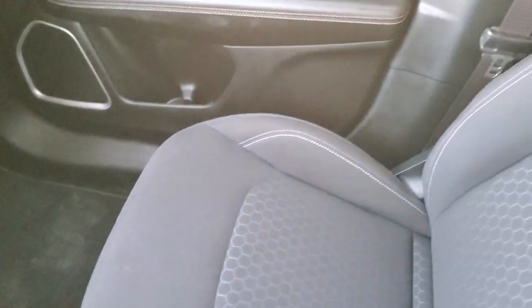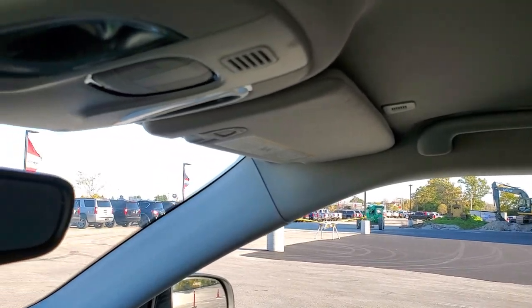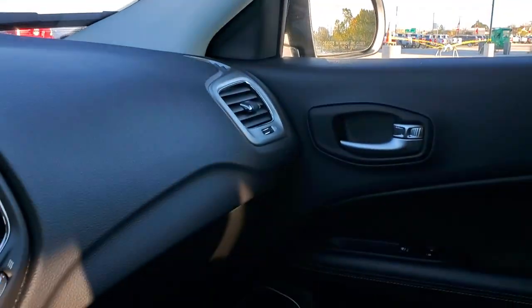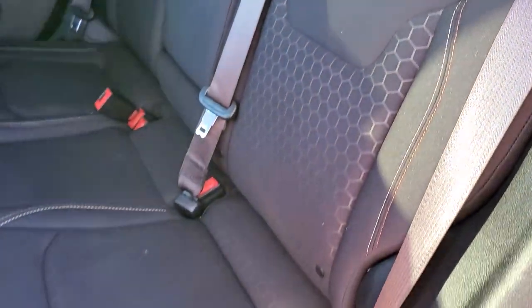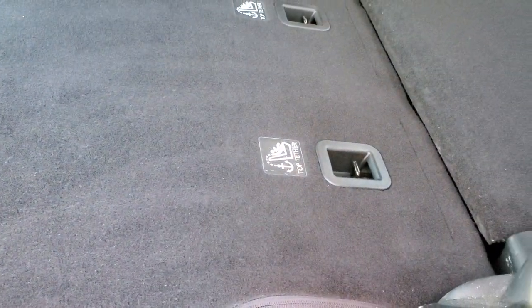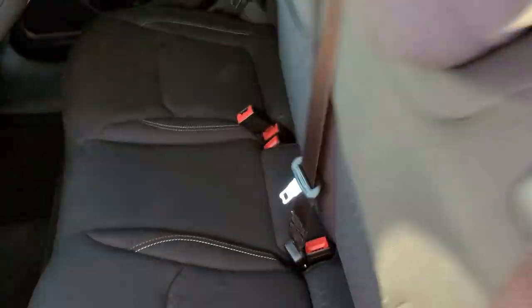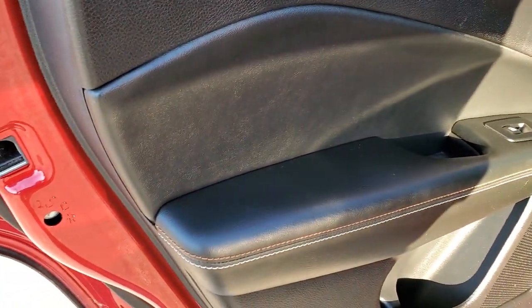The passenger side floor mat and seat are in excellent shape with no rips or tears. The headliner is in excellent shape too, and you do get map lights up there. The back seats are in excellent condition — no rips or tears — with a latched child safety system for all your car seat needs. Factory floor mats are in the back as well, along with a USB port. The back seats fold down flat for extra storage and fold up nice and easily. There are cup holders in the back center and child safety locks on the back doors.